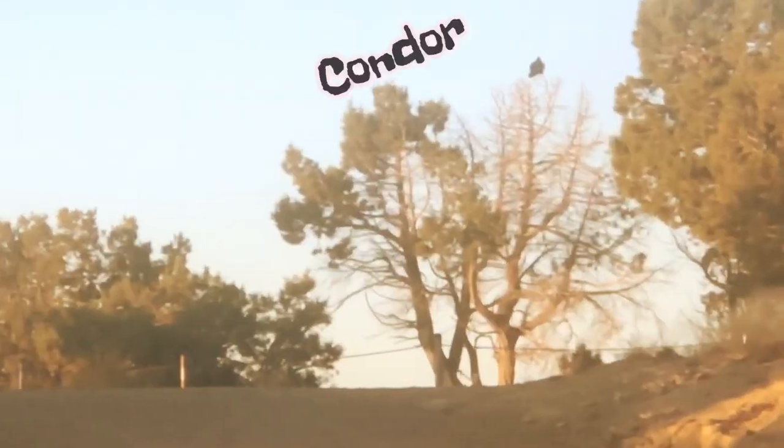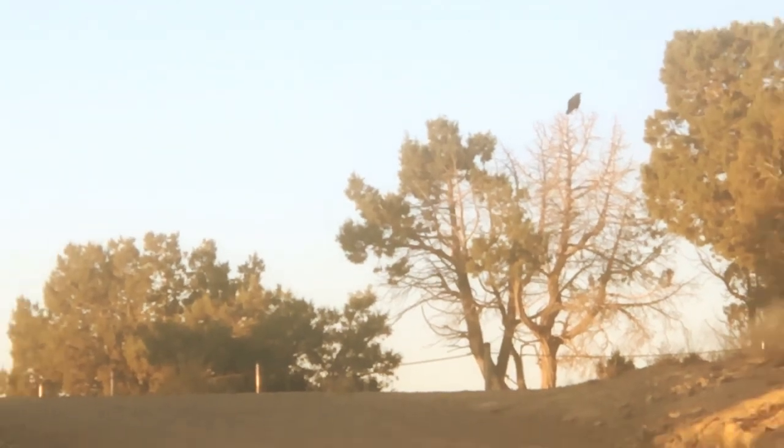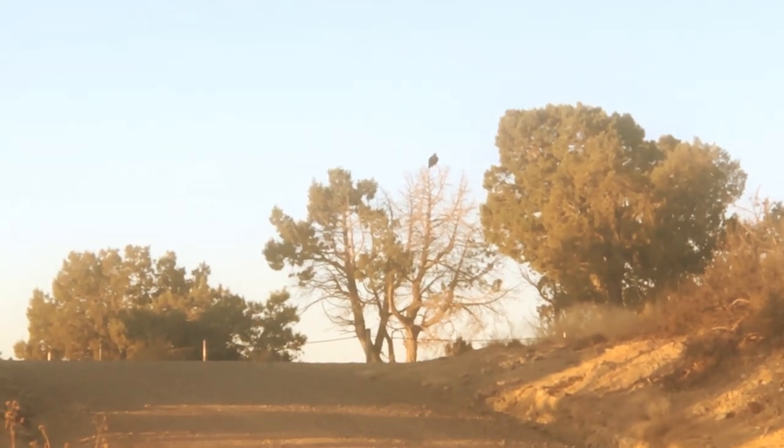Waking up at Walt's World near Four Corners, Cortez, Colorado. Heading into Mesa Verde National Park.